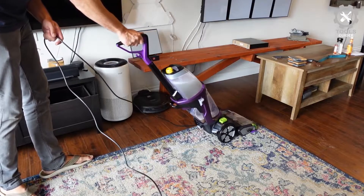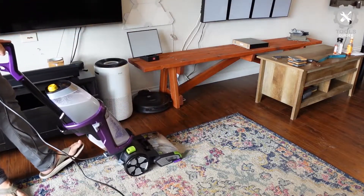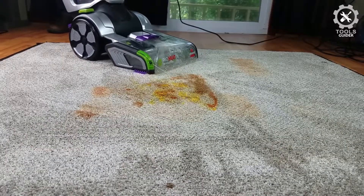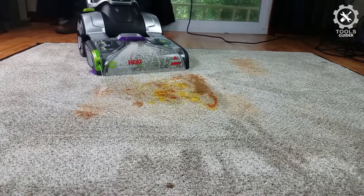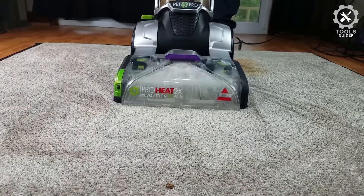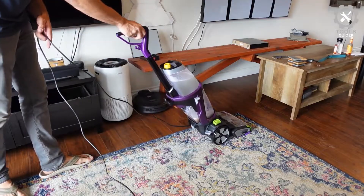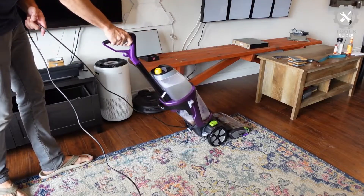The 2-in-1 pet upholstery tool can be used in wet or dry mode, and it has rubber bristles for capturing pet hair. A small bin on the attachment contains collected hair and dirt instead of sending this debris into the dirty water tank. A 3-inch scrubbing tool is also included for hand scrubbing stains and a nozzle cleaning tool for clearing the brush head.